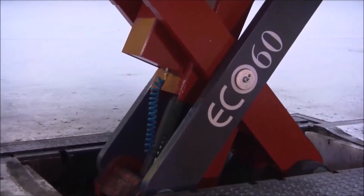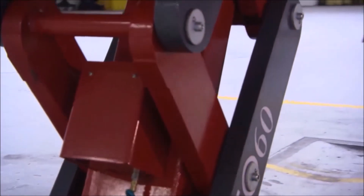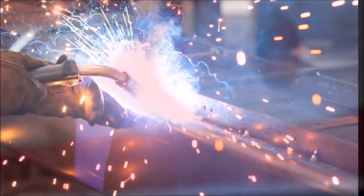Meet the Sturtle County Ecolift, a cutting-edge, adjustable, in-ground scissor-type lift that's exclusively manufactured by Sturtle County in Streeter, Illinois.